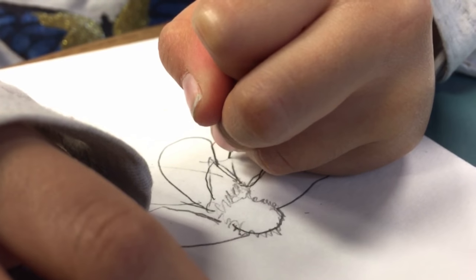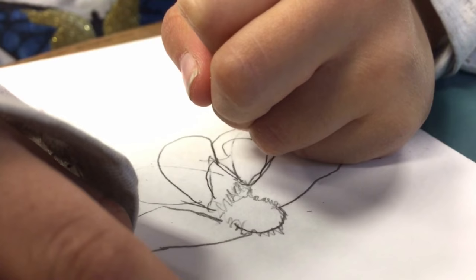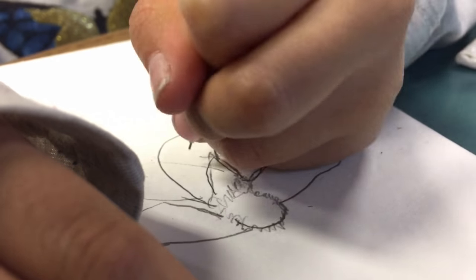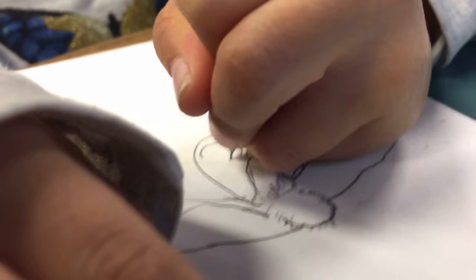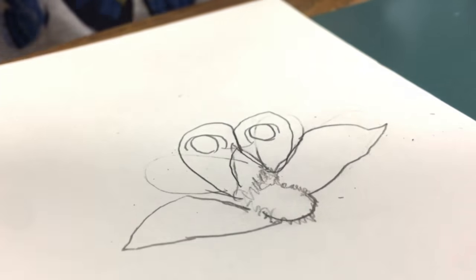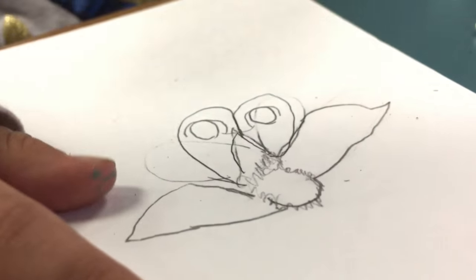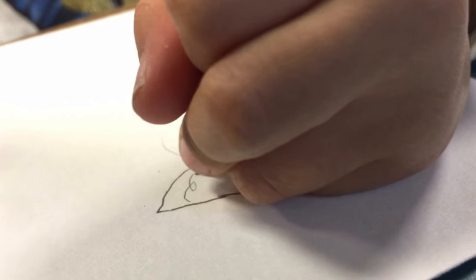And then we are going to draw the pretend eyes. Okay. Where are we going? Around, around, around. And then around. Big jumbo pretend eye. And then, for a little detail.